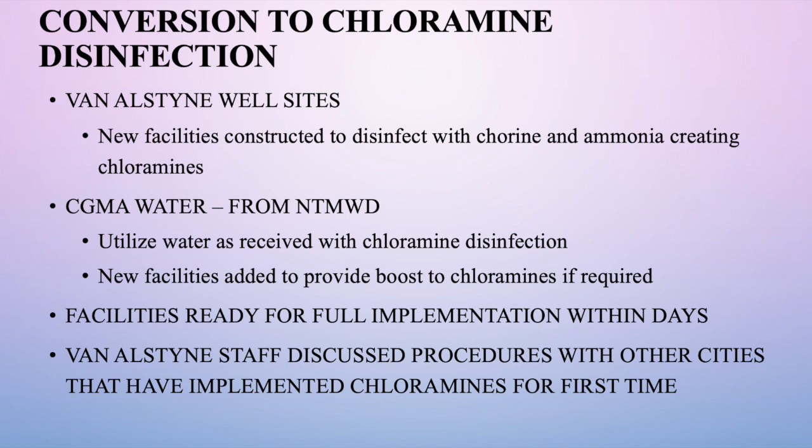The city council approved the process to develop chloramine capability at each of the well sites, and we've put new facilities at each site, which are completed or nearly completed. The water from the North Texas Municipal Water District comes from the CGMA line. Going forward, we will utilize that water as it comes — already containing chloramines — so chloramine disinfection will continue as-is. We've also added new facilities at that site to boost chloramine if needed to ensure correct concentrations.